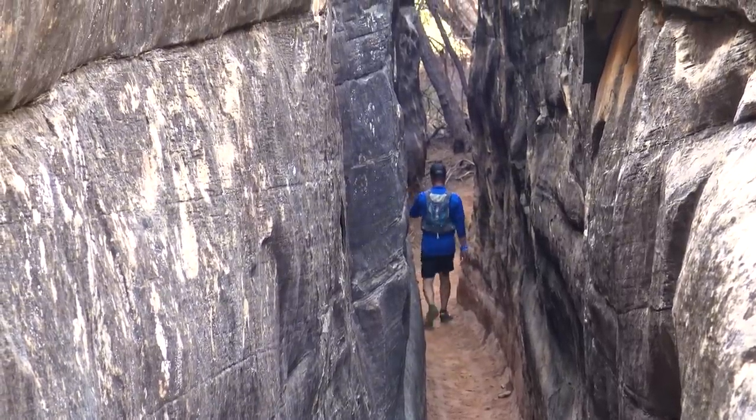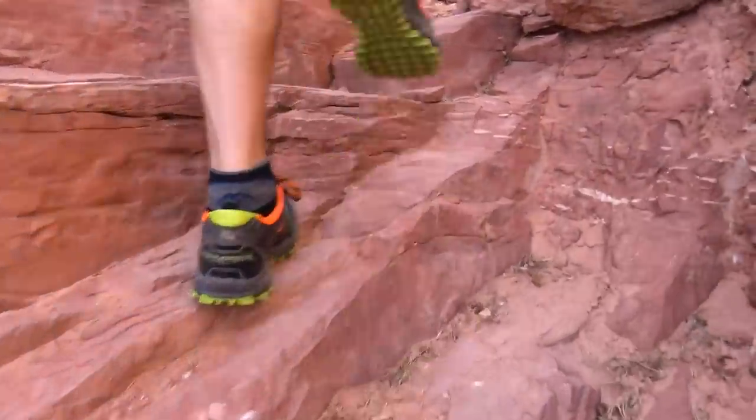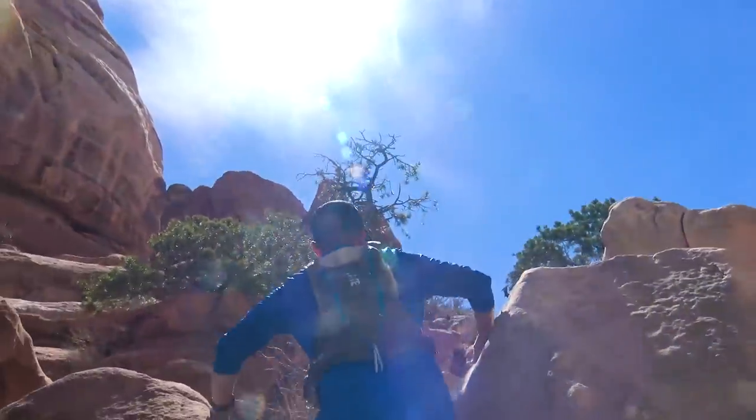Blake and I are a couple miles in here in Canyonlands on the Chesler Park Trail, headed towards the joint. Blake's decided to slow things down and eat his cherry pie. How's it taste, Blake? So good.